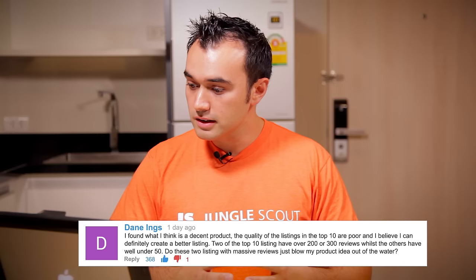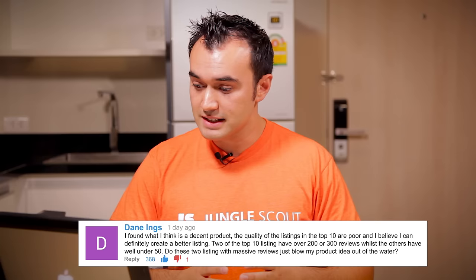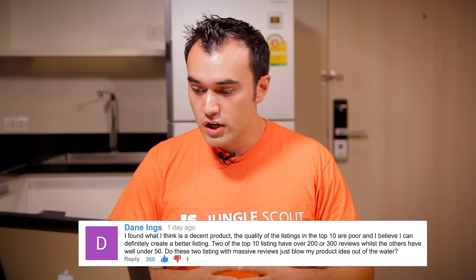Question one is from Dane, who asks: I found what I think is a decent product. The quality of the listings in the top 10 are poor and I believe I can create a better listing. Two of the top 10 listings have over 200 or 300 reviews, whilst the others all have well under 50. Do these two listings with massive reviews just blow my product idea out of the water? Thanks for the question, Dane. In this case, that's actually a pretty good situation — if you can find eight out of the top 10 listings with under 50 reviews, that's a fairly low competition level.